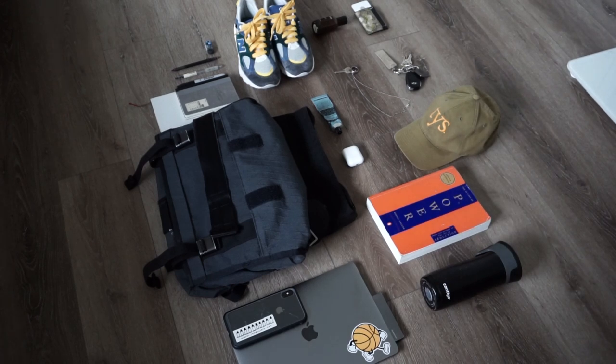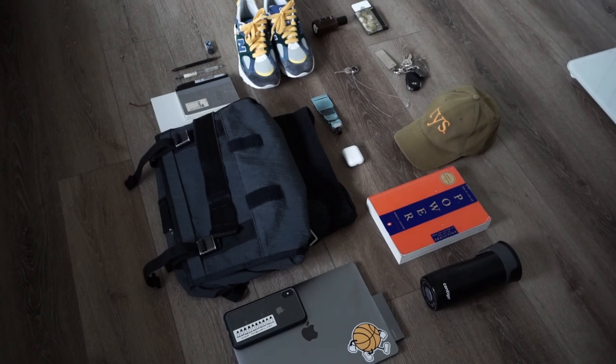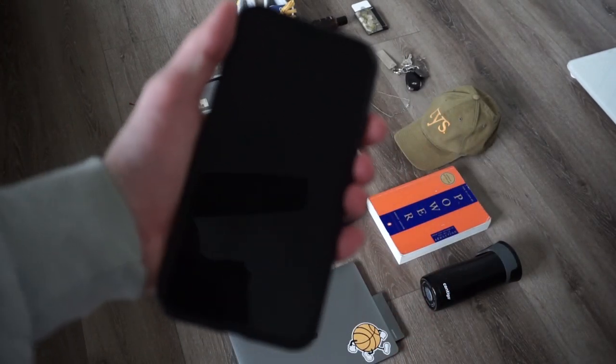What's up guys, this is Kevin and this is my everyday carry. Starting it off, I have my iPhone.